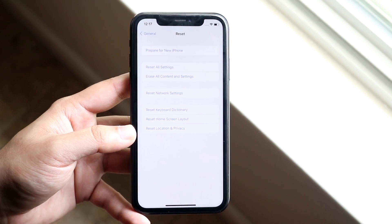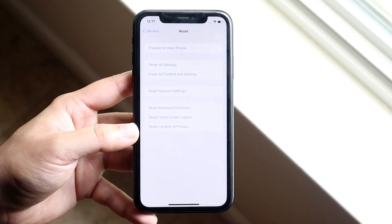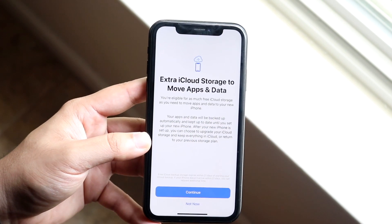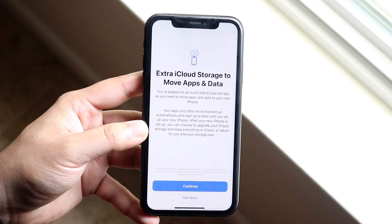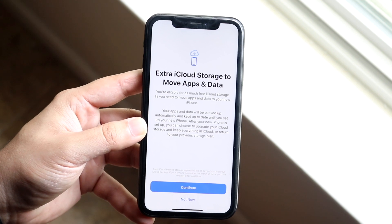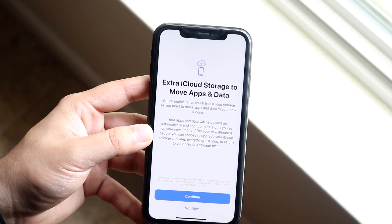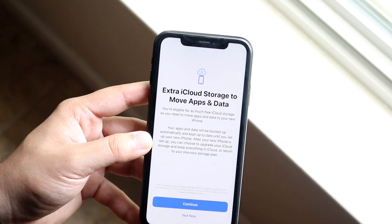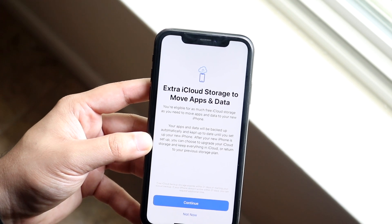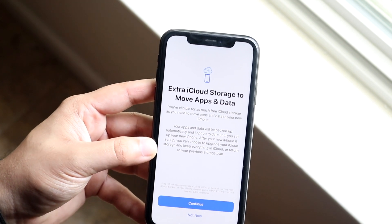What does this mean? Essentially, if you're about to buy a new iPhone, you can back up everything on your iPhone to iCloud and move on from there. When you click on it, you'll see it says 'Extra iCloud storage to move apps and data.' You're eligible for as much free iCloud storage as you need to move apps and data to your new iPhone. Your apps and data will be backed up automatically and kept up to date until you set up your new iPhone. After setup, you can choose to upgrade your iCloud storage and keep everything in iCloud, or return to your personal storage.